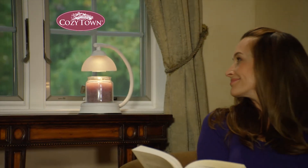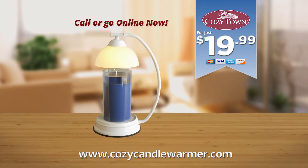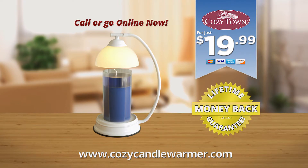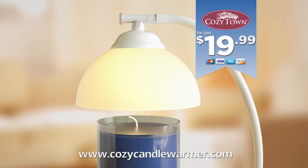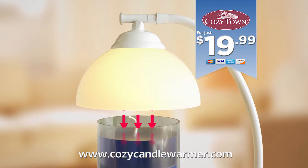Enjoy scented candles anytime, anywhere with the Cozytown Candle Warmer for just $19.99. Every Cozytown Candle Warmer comes with a lifetime guarantee — if it ever fails, we'll replace it. Since Cozytown Candle Warmer's top-down design extends the life of candles, it will practically pay for itself.